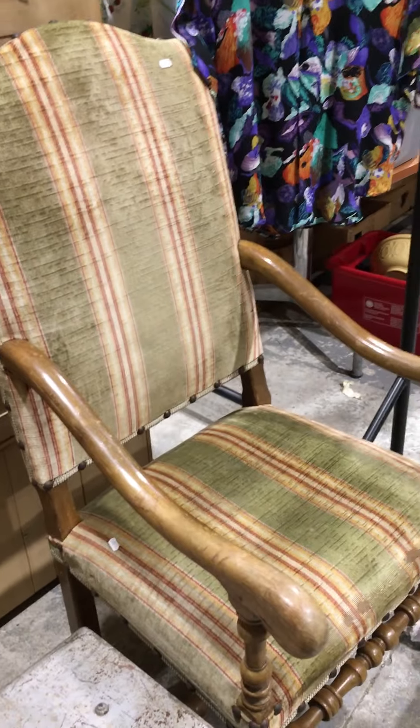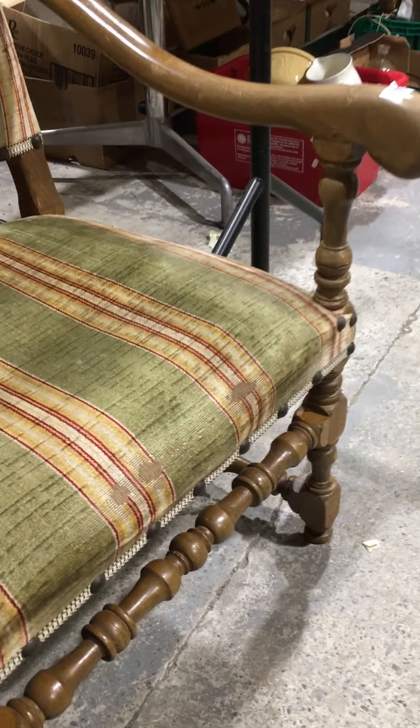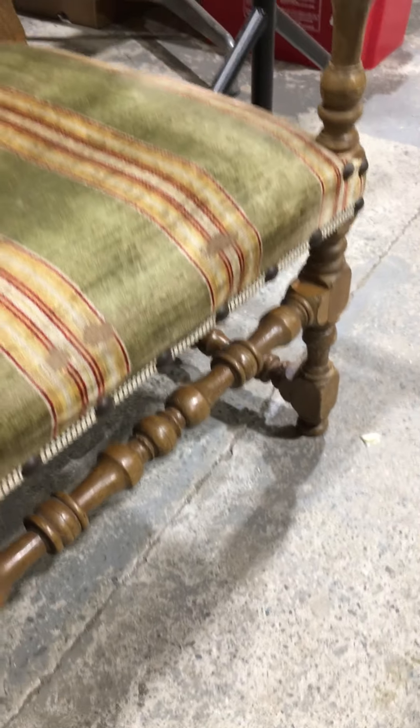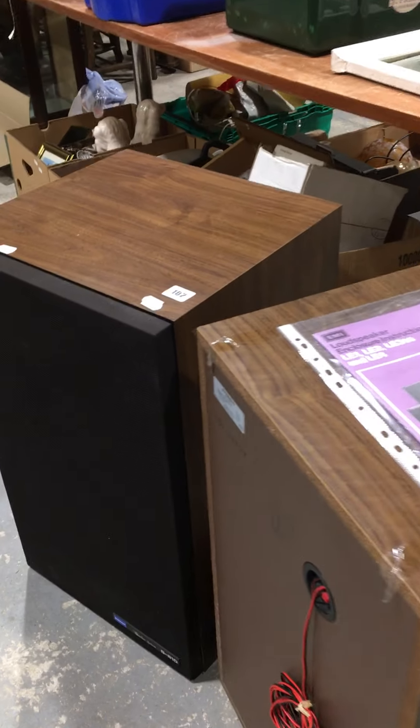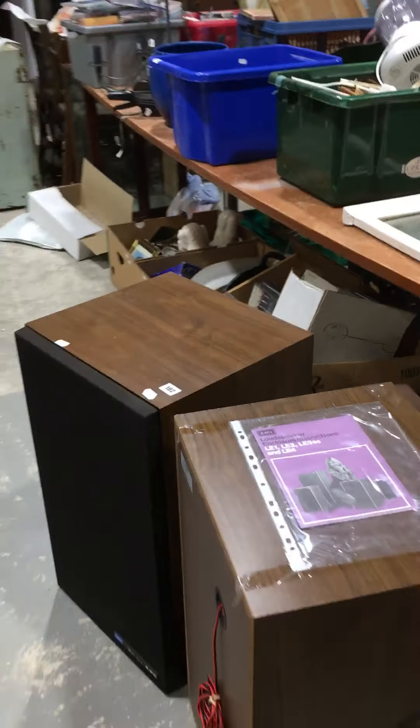I've got lot 101, this nice open armchair on those nice block and turned stretchers. Lot 102 is just round here — it's these floor-standing retro speakers.